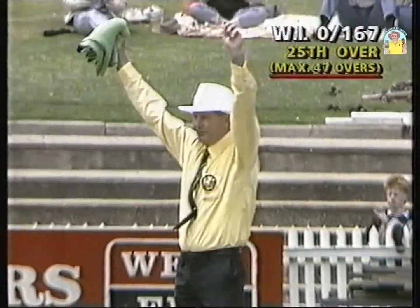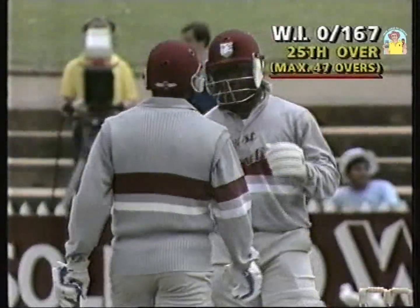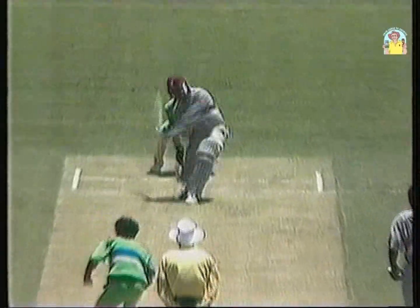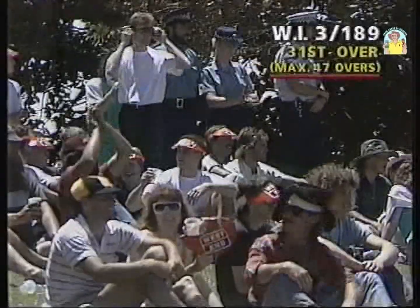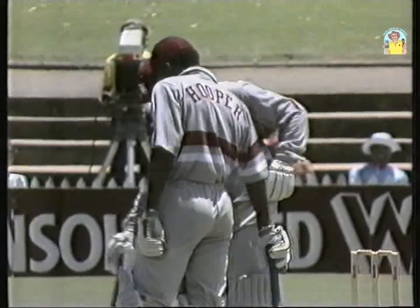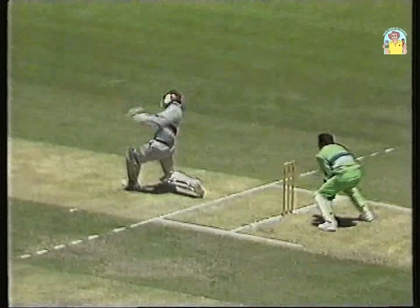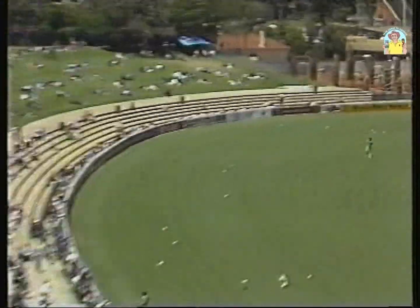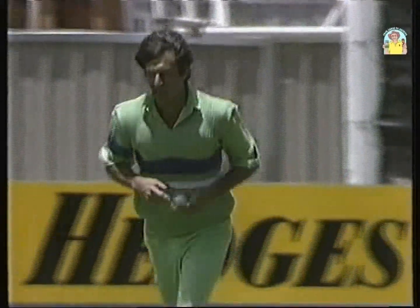Tremendous batting by Haynes and Greenidge here at the Adelaide Oval. The over bowled — no wicket for 167. Toseef has come on, and I think he's finding it just as hard as he was when he was bowling earlier. That's the fifth, sixth of the innings, and Haynes really striking everything from the middle of the bat. He's having a tremendous innings here. I might have misjudged things there for Toseef, so Toseef out of the attack and Imran is back.